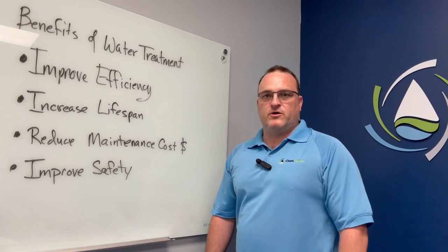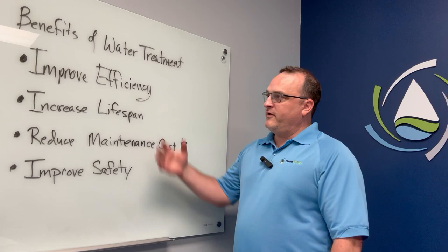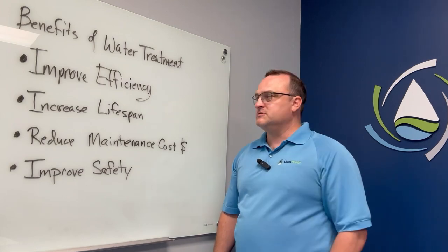Hi, my name is Tim Drake. I'm the president here at Kim Ready. Today I'm going to talk to you a little bit about our benefits of water treatment. We've got four main benefits that we try to focus on. First and foremost, as it pertains to your systems for chillers and cooling towers in particular,